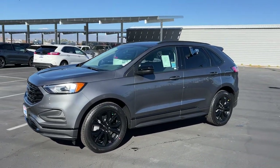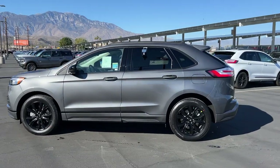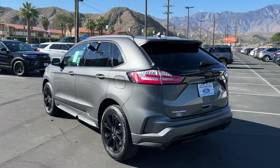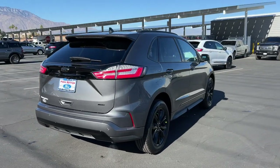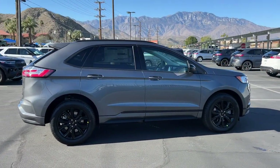Get into a car with value. 2024 Ford Edge. This stylish, versatile Edge delivers comfort, confidence, and capability. Its spacious, refined cabin, smart tech, sophisticated style, and many convenience features make it ideal for everything from the daily commute to epic family road trips.